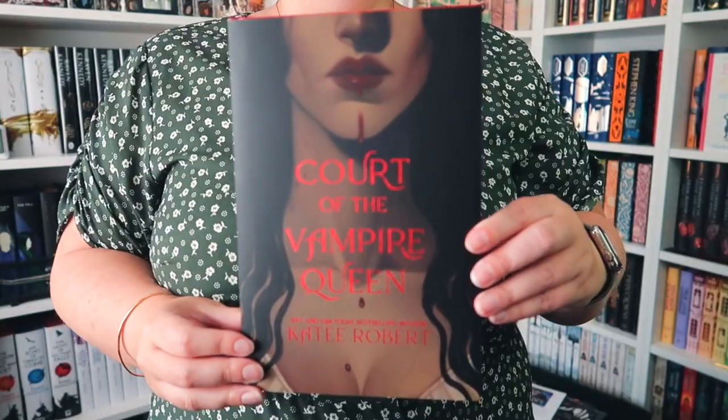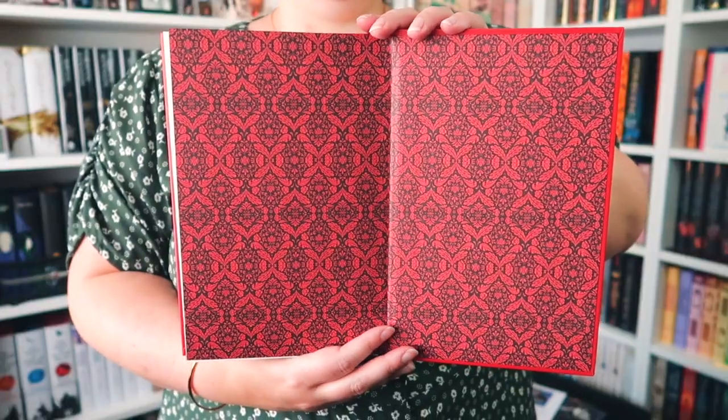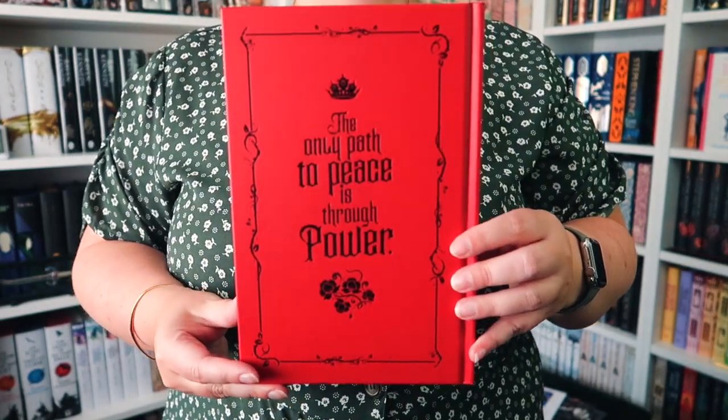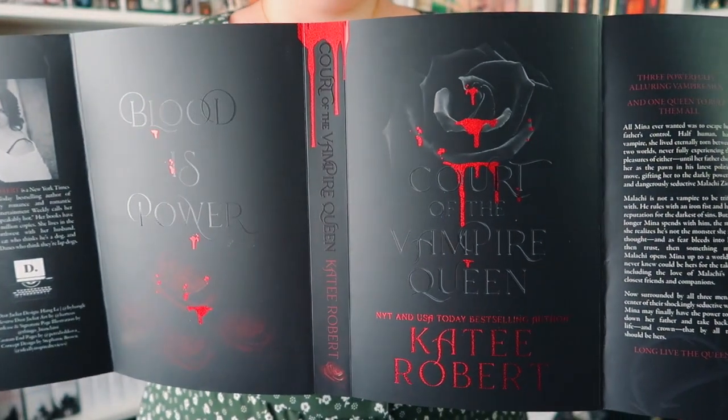Next we're going back to Bookish Box. I have already looked at this — I've already turned the dust jacket around — and we have The Court of the Vampire Queen by Katie Roberts. It was the dust jacket art that got me on this one. This is actually the reverse dust jacket and I love the back. We have sprayed edges with some roses, and some artwork that I will not show, and then the end papers. Under the hardcover it is red with a black foil and there is a quote on the back. The main cover has this sparkly red foil on it. I do prefer the reverse dust jacket on this one.